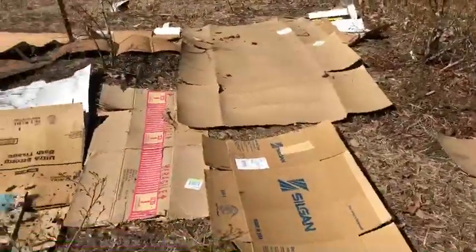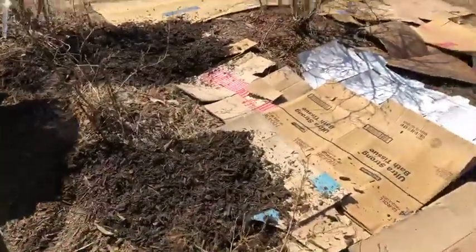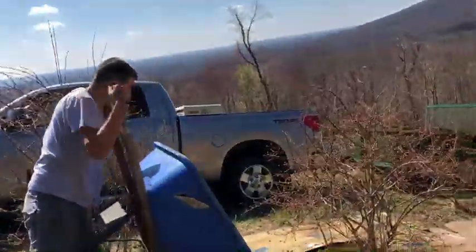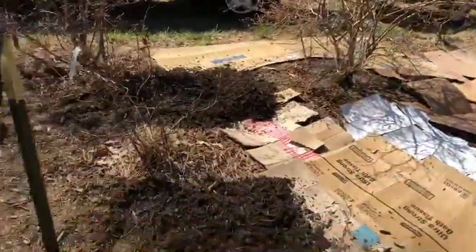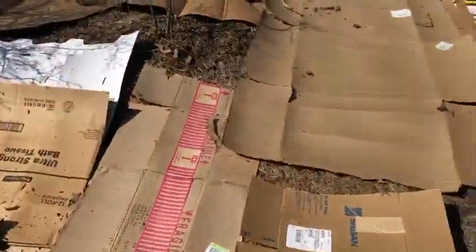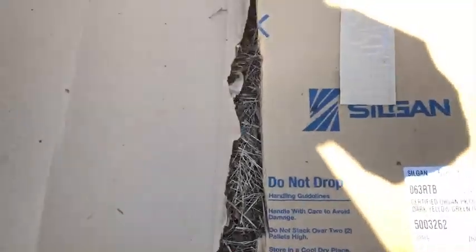After we get the layer set down, Nikolai is dumping some of what they call double-ground mulch — it's a hardwood mulch that has been composted somewhat. It really does break down; it's already partly broken down.